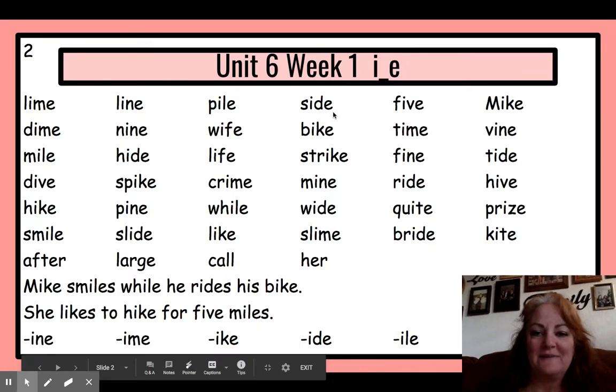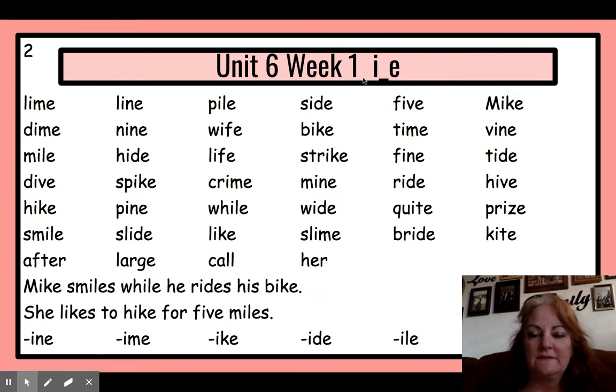Hi, everybody. Welcome back. We are on Unit 6, Week 1 still, learning about long I. The spelling that we're targeting this week is I blank E, and the sound is I. The silent E makes the first vowel long and makes the first vowel say its name. Its name is I, so its sound is I.